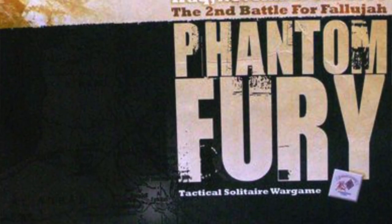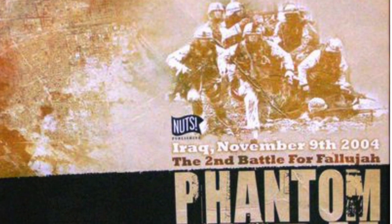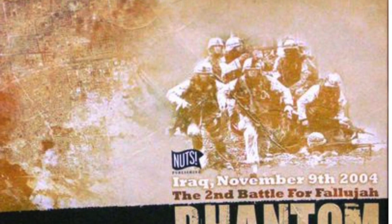The Gimpy's Gal is also guessing Phantom Fury, a game designed by Laurent Closier, the artist is Thomas Pouchin, and the publisher is Nuts Publishing. Hey Gimpy, when you're done with that game, send it to me.